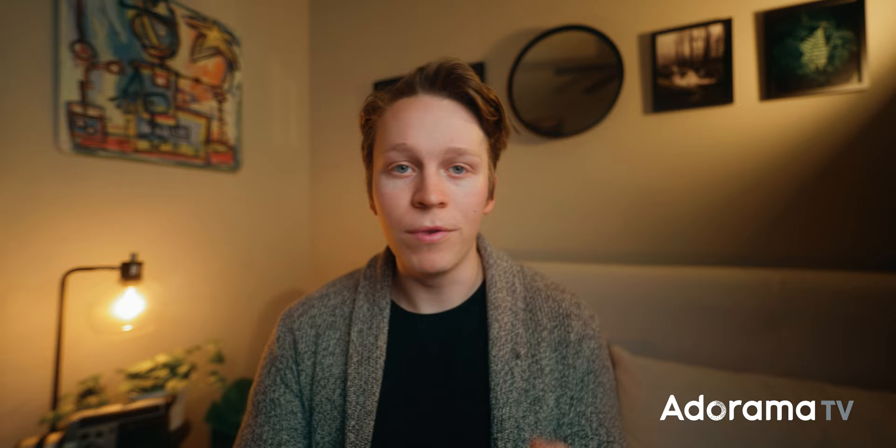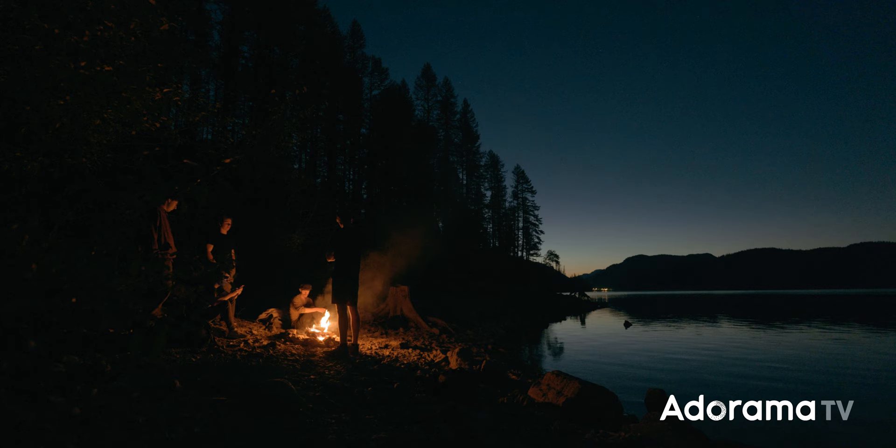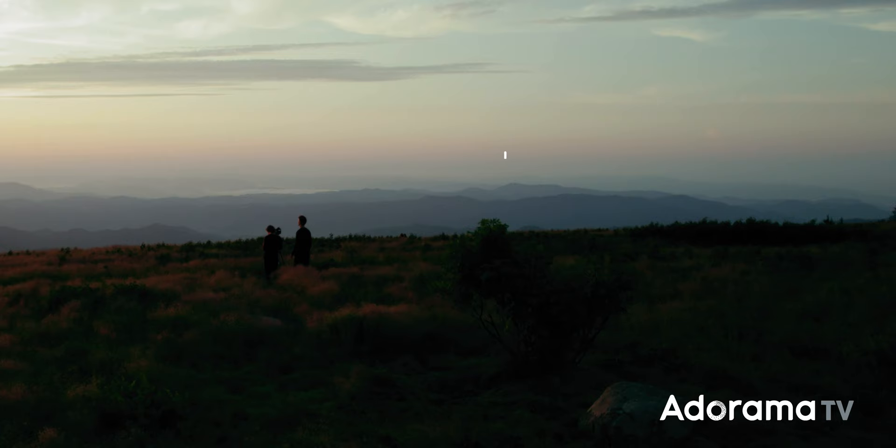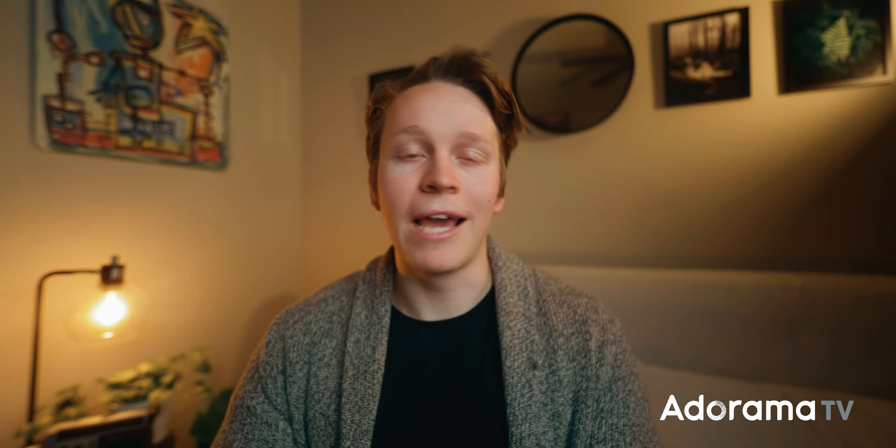That's all I have for you today. I hope you've enjoyed this video and learned something new from it. If you're new here, this is around the 11th video in a series all about filmmaking. We have other videos in this series that dive much deeper into topics I've kind of brushed over in this one, like color theory, depth, and camera movement. So feel free to check out those videos for a much more detailed breakdown. There are also thousands of other videos on AdoramaTV, so if you enjoyed this one, go ahead and subscribe for more, and I'll see you in the next one.